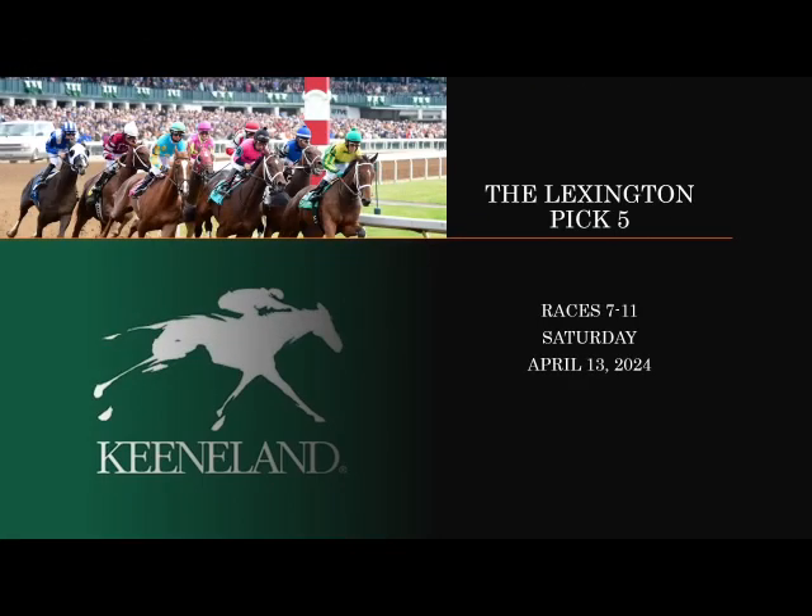Hey y'all, welcome back to Reddit the Wire. As if it wasn't hard enough to pick a Pick 5 sequence at Keeneland, you add weather into the mix and it's going to make for a pretty wild Lexington Pick 5. Hopefully we'll get the races on the turf, but if we don't, it's really going to add to the intrigue. We're going to take a look at it and hopefully come up with a winning strategy.